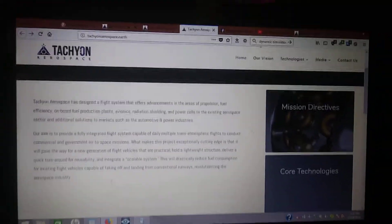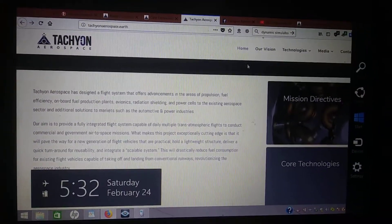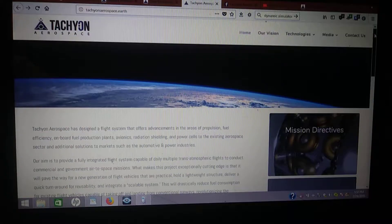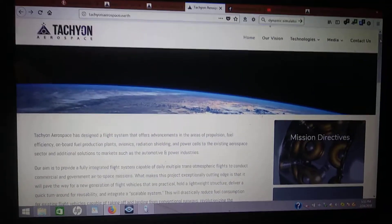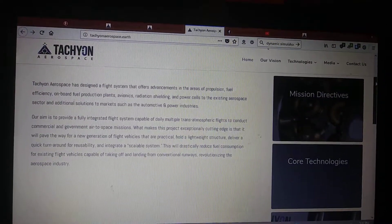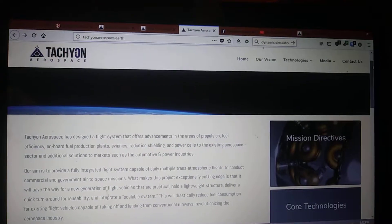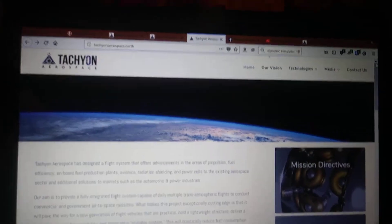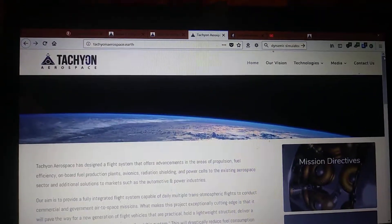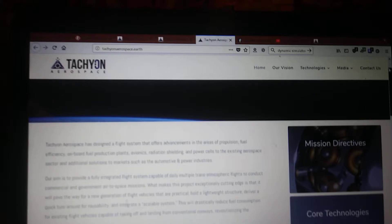Hi there. I wanted to talk about Tachyon Aerospace. Tachyon Aerospace is a company that had interviewed me a while back. I guess due to some of my research, they felt I might be a good fit. I haven't heard from them. Anyways, as a disclosure group — the New Energy Concepts group — I figured I'd go ahead and tell you all what I know about this company. So let's get it kicked off here: Tachyon Aerospace.